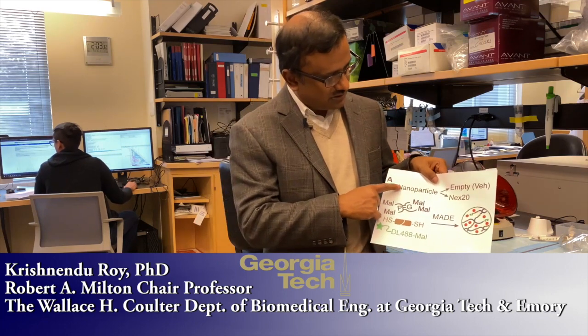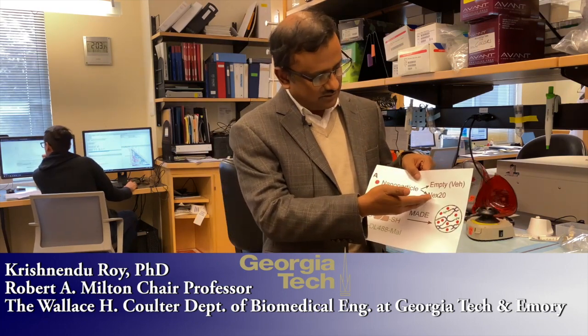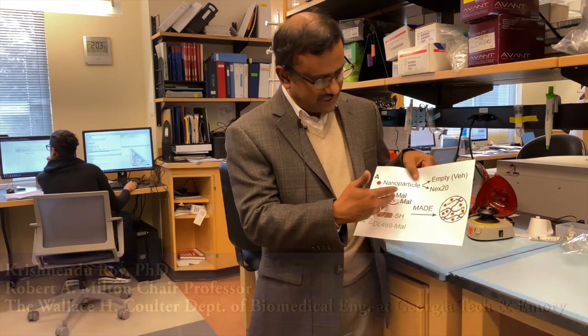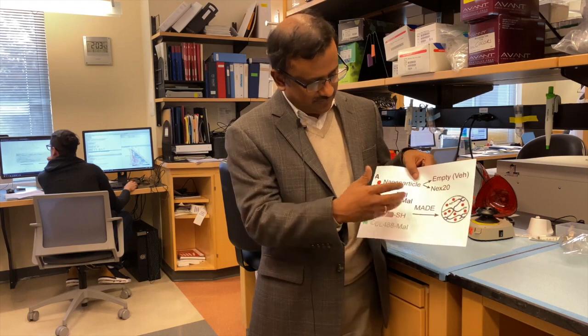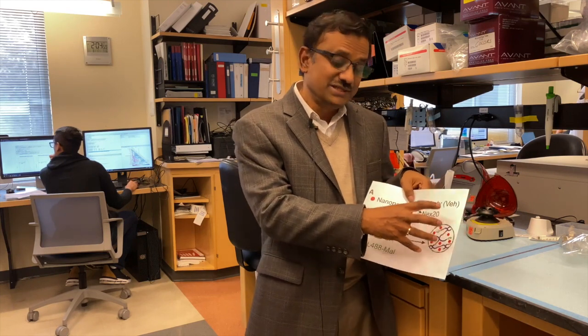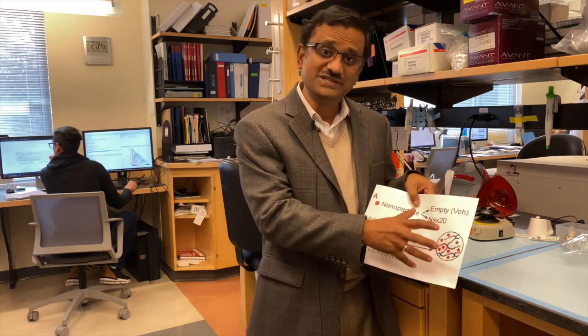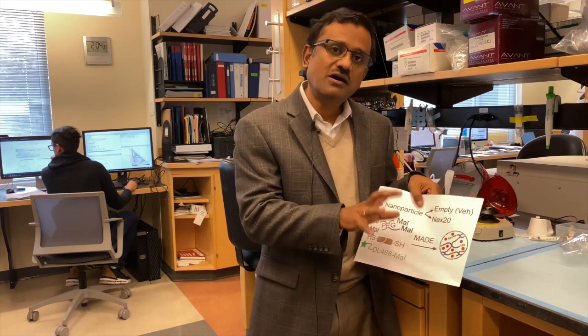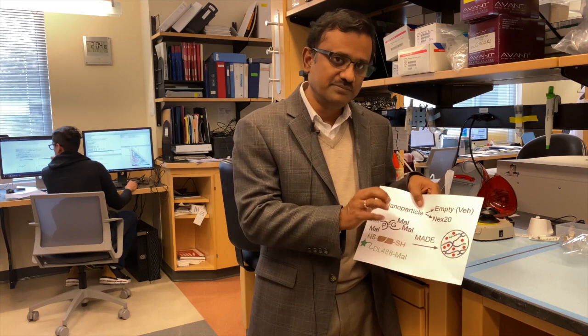We have a drug-carrying nanoparticle that's either an empty vehicle or loaded with a drug called Nexenib 20, which my colleagues are going to talk about in a minute. That nanoparticle is put inside a polyethylene glycol microgel that's cross-linked with a peptide. The beauty of this is that this microgel degrades in a diseased environment where that protease or peptidase is very highly expressed. So the microgel doesn't degrade where there is no disease, whereas it degrades pretty rapidly in diseased tissue, creating a targeted delivery concept within the lung.